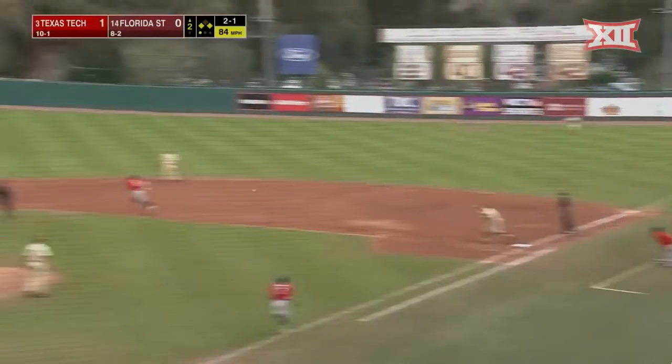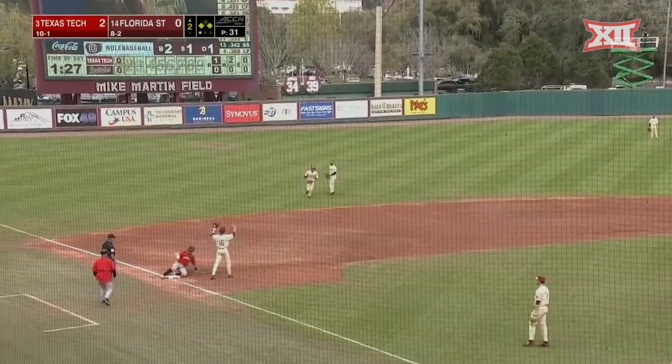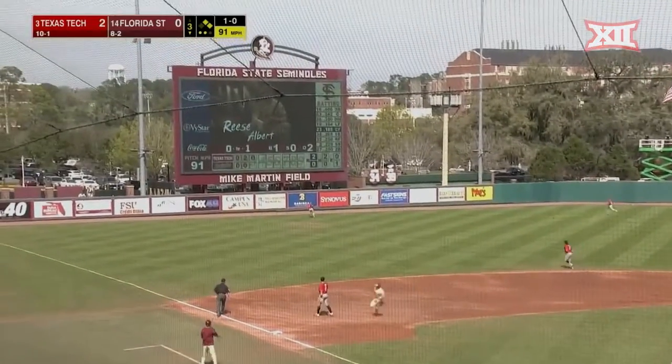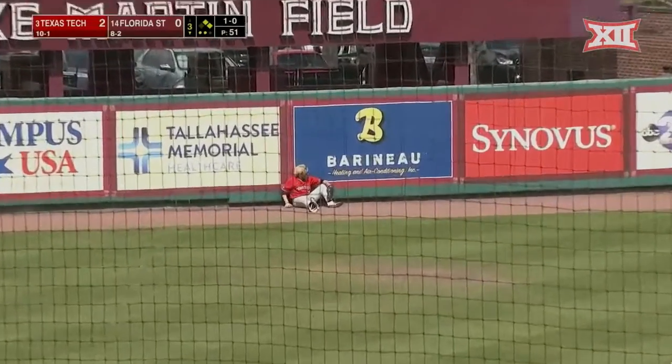Ground ball. Smith steps on the bag, and the throw gets away from Desaitis. Another run comes in for Texas Tech. The ball is lifted high and deep out to left field, out to the track, and Carter makes a terrific play out there at the wall.